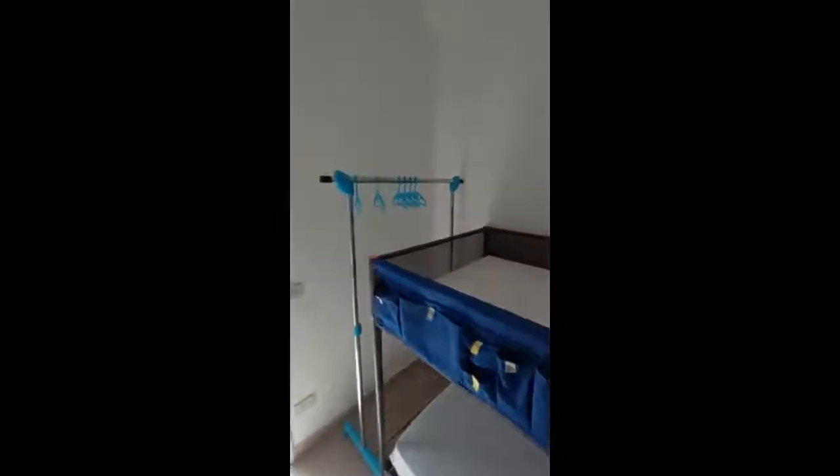In the corner right here we have a bunk bed with a clothes hanger, and again here you can enjoy the outside area, or we have the mosquito net.